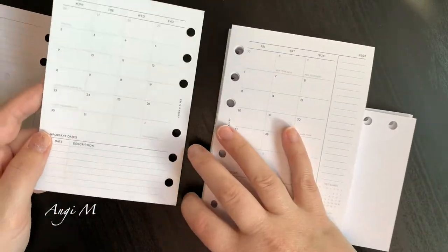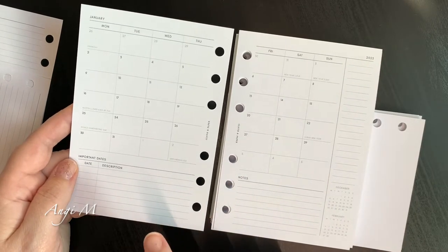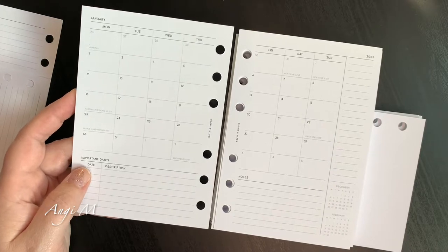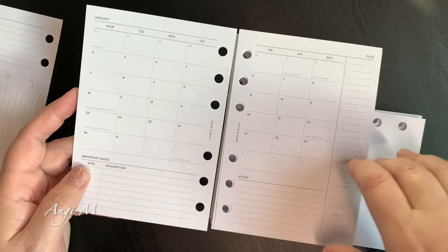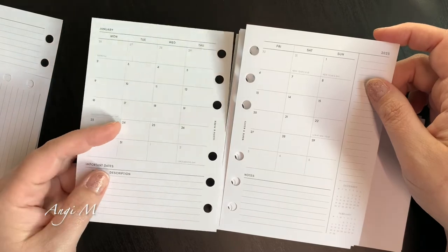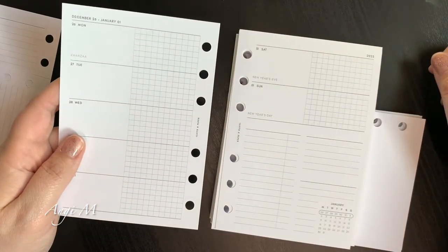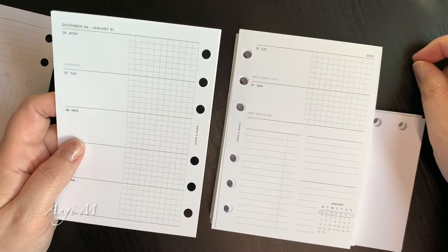We've got the month on two pages. I've talked before about how I don't like that they put important dates and notes down at the bottom — it takes space away from the month on two pages. Their traditional month on two pages is absolutely fantastic, and this irritates me even more because this isn't a month on four pages. I can't remove the month from the weeks, so I'm stuck with pages that are either dead pages or I've got to figure out something to use them for.